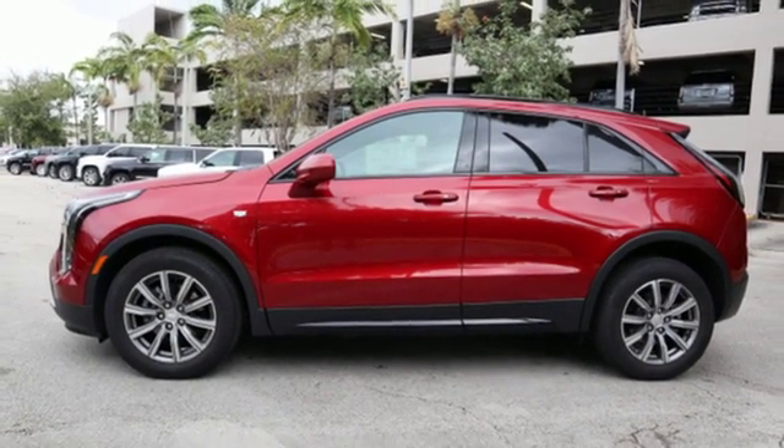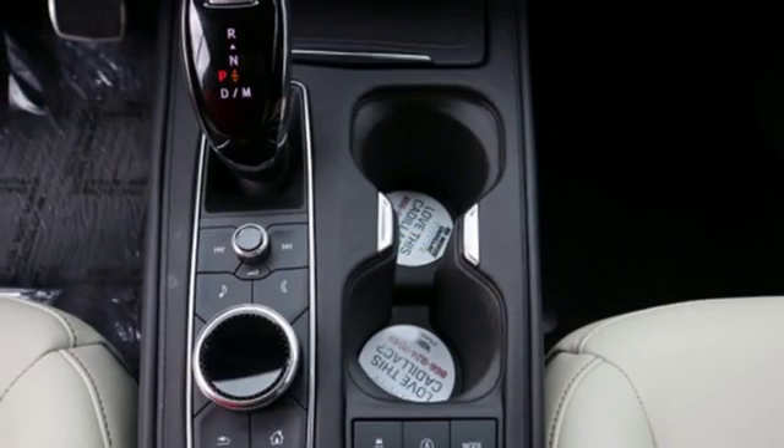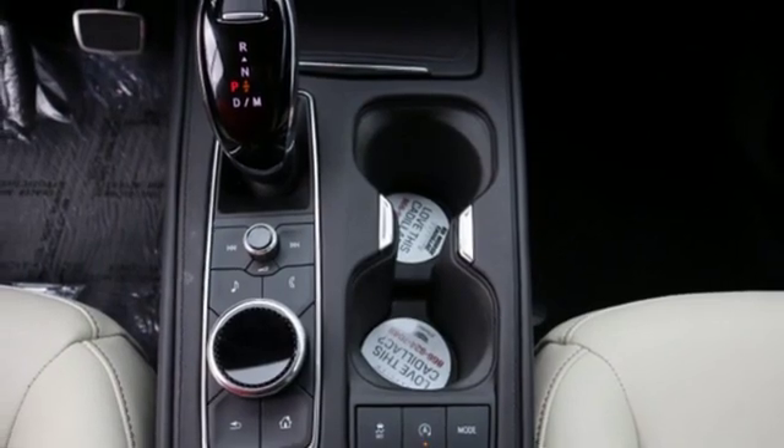Doors and push button start proximity key, driver memory seats, auto dimming rear view mirror, and intercooled turbo inline four cylinder engine.